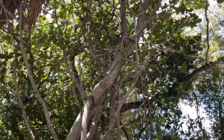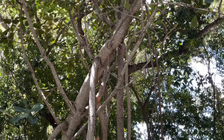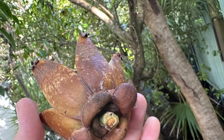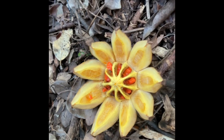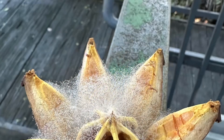A fun fact about this plant's ethnobotany: the black material surrounding the seeds was once used to caulk the seams of boats, leading to the name Pitch Apple. The leathery leaves can be scratched, with the scratches remaining on the leaves until they fall, and hence the other name it gets — Autograph Tree.